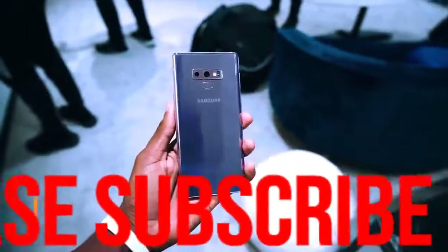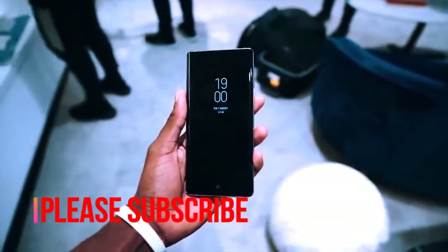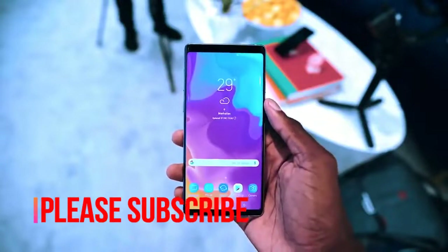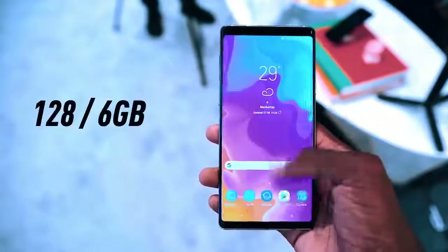It features a huge 4000 mAh battery for quality performance and up to 512 GB of storage and 8 GB of RAM. Slot in a 512 GB micro SD card and you can have the most storage of any phone in your hand.